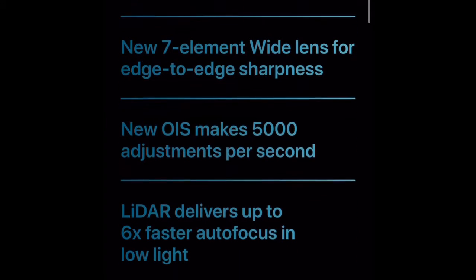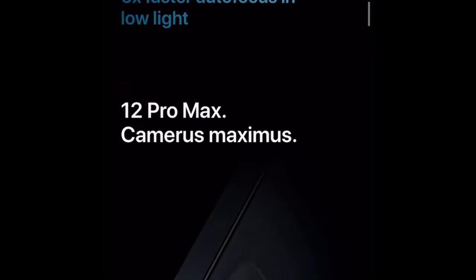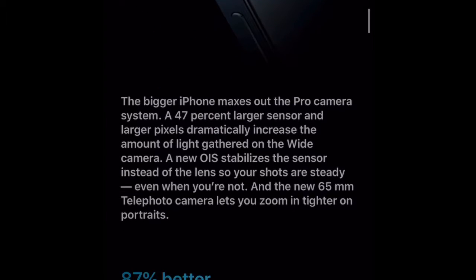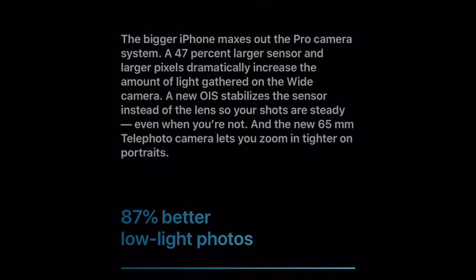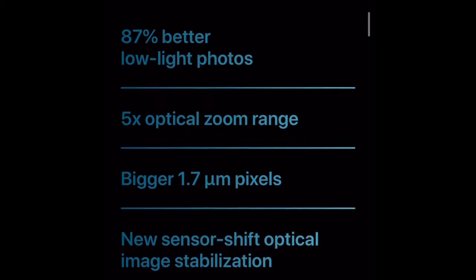Most of those cores are actually for machine learning. So there are exciting few years coming up with all this technology being packed into the phones, especially the hardware. Software will likely lag a little bit, but now that the hardware is there, software developers will likely speed up their development efforts.